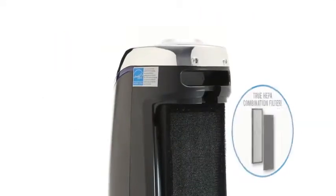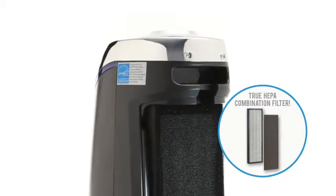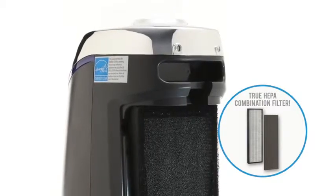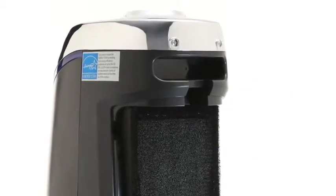A true HEPA combination filter captures up to 99.97% of airborne particles as small as 0.3 microns, including dust mites, debris, mold spores, pollen, and pet dander.